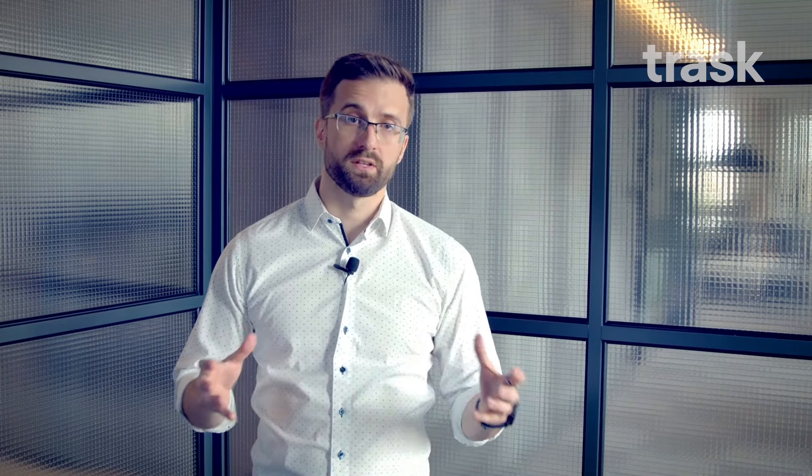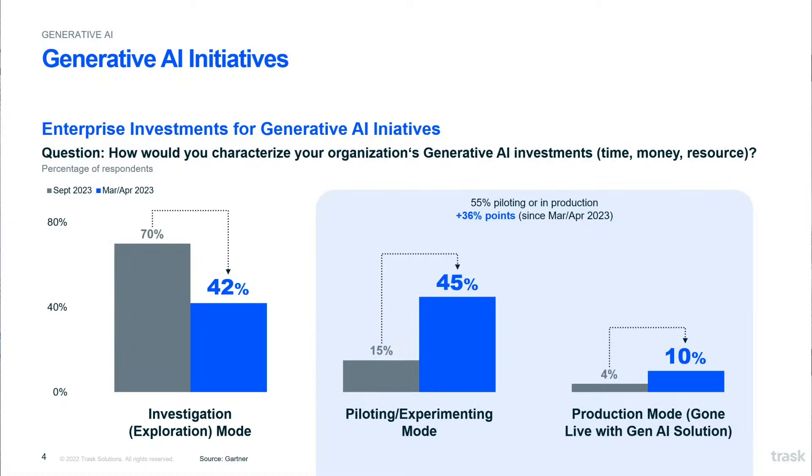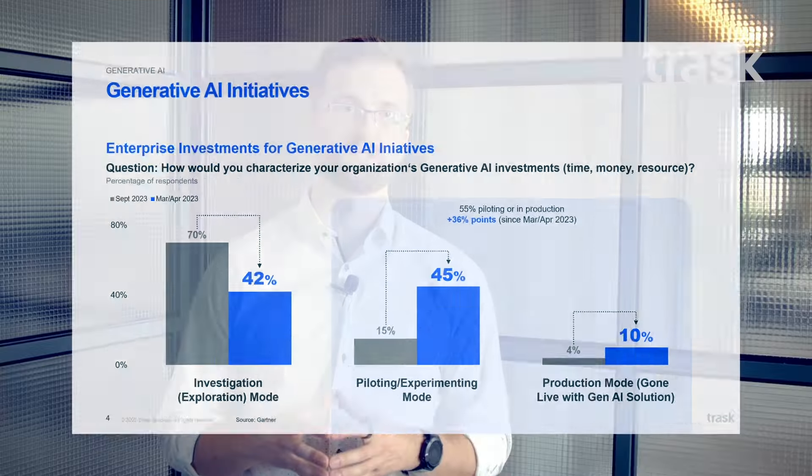Currently everybody is in the piloting phase of generative AI. According to Gartner, according to their study that they conduct on a yearly basis, 45% of organizations have reported that their main investment right now goes into generative AI and the POC associated. Not all POCs will make it into production, but the vast majority hopefully will, and this will bring tremendous stress on the infrastructure, because running 10, 20, sometimes 30 POCs in an organization can create a lot of challenge for our IT infrastructure.